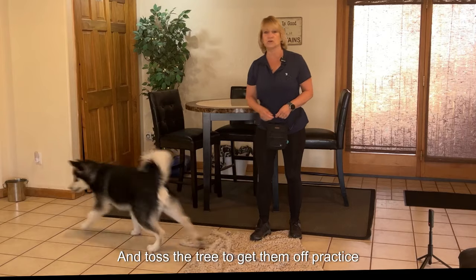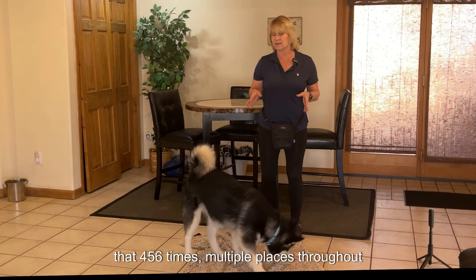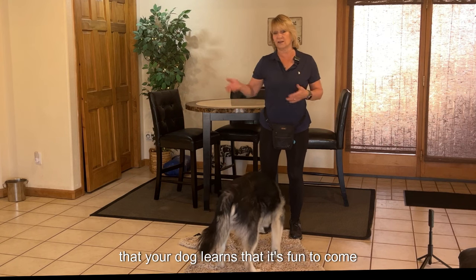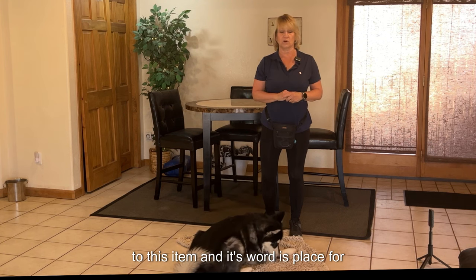Toss the treat to get them off. Practice that four, five, six times in multiple places throughout the house, several times during the day, so that your dog learns it's fun to come to this item and its word is Place.